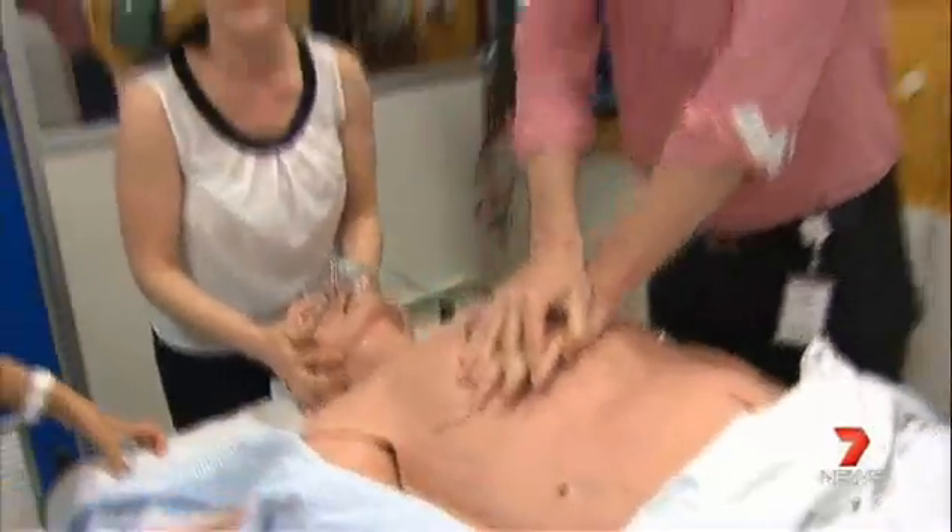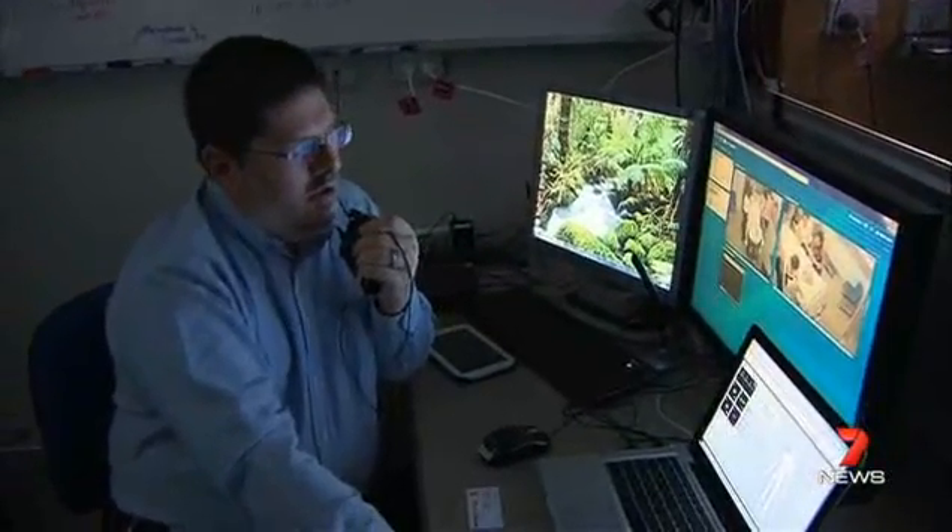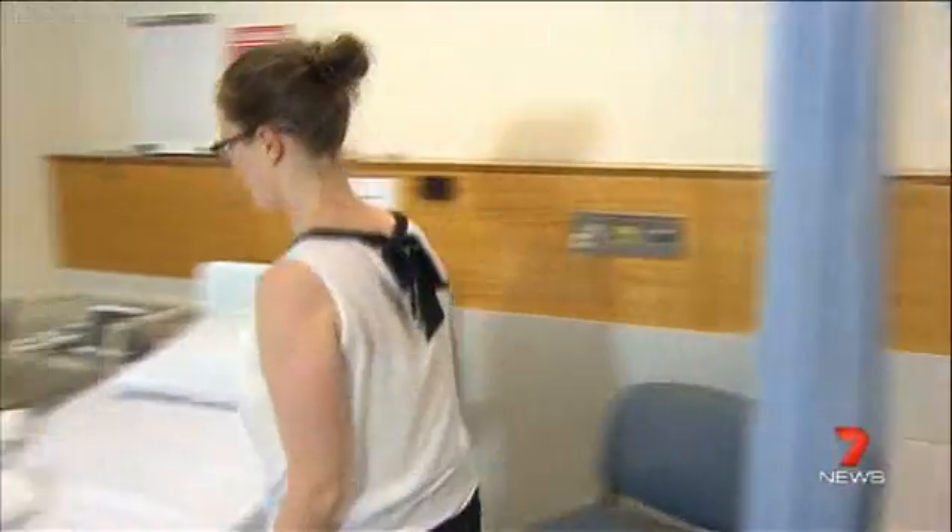Mannequins alone carry a hefty price tag — anywhere from a few thousand dollars to a hundred thousand dollars. In need of a cheaper alternative, Dr Karl Sprick began developing a new range of tools with help from Flinders Uni and the state government.